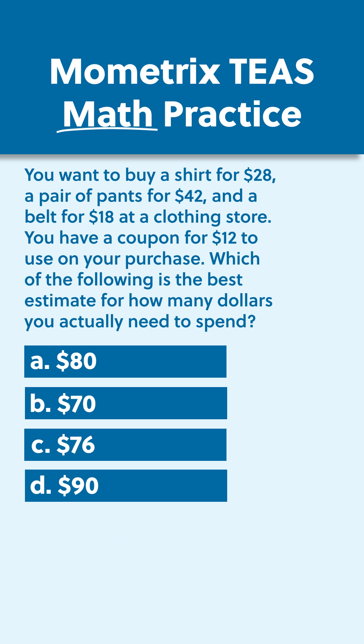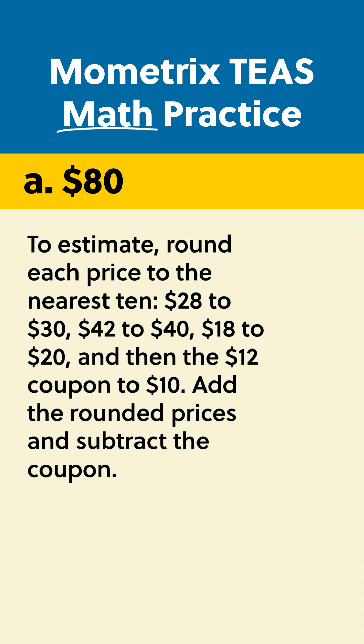The correct answer is A. To estimate, round each price to the nearest $10: $28 to $30, $42 to $40, $18 to $20, and then the $12 coupon to $10.